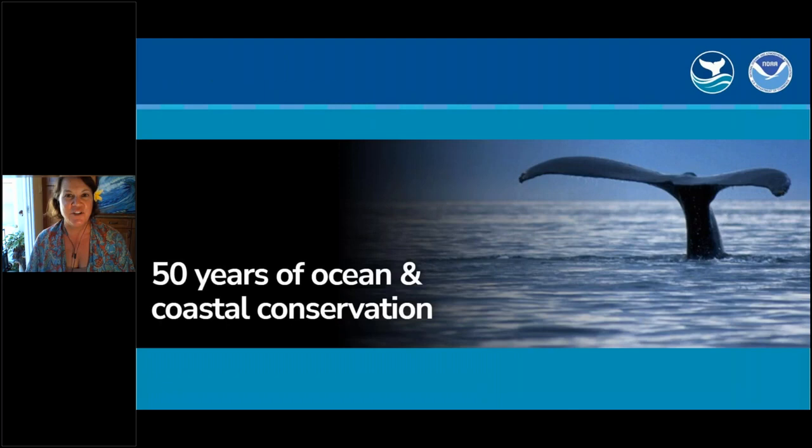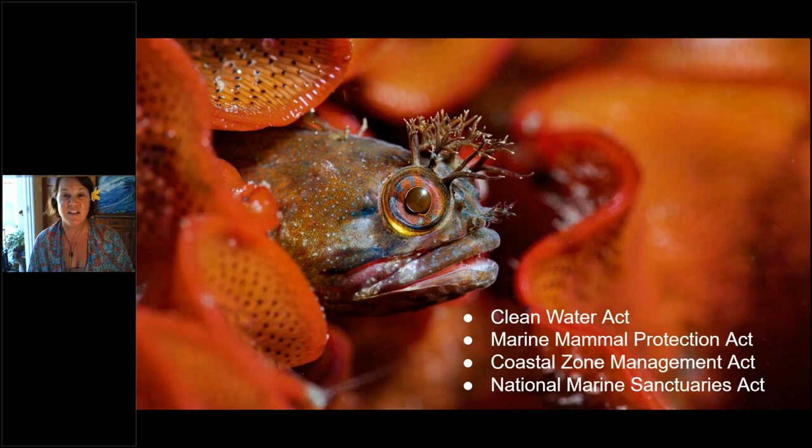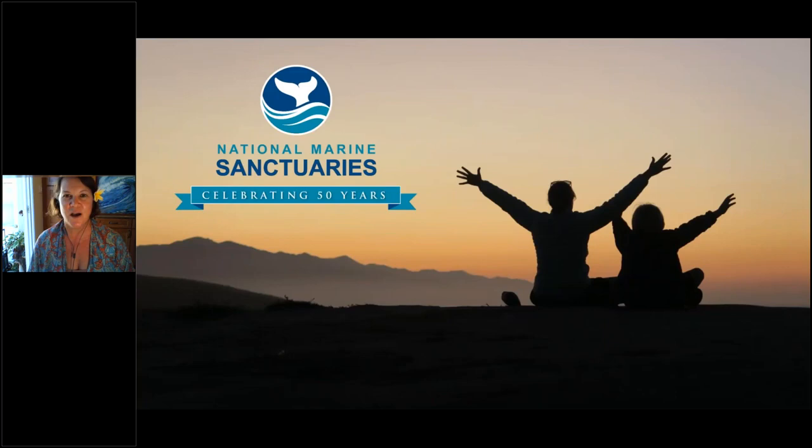50 years ago, Congress passed some landmark environmental legislation, so we are celebrating 50 years of ocean and coastal conservation. It really helped spark the birth of the modern environmental movement in the United States. We're celebrating 50 years for the Clean Water Act, the Marine Mammal Protection Act, the Coastal Zone Management Act, and of course our very own National Marine Sanctuaries Act. If you're an avid social media user, use the hashtag 50 OCC for 50 years of ocean and coastal conservation.